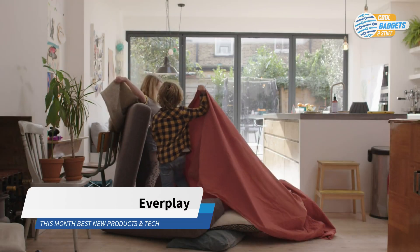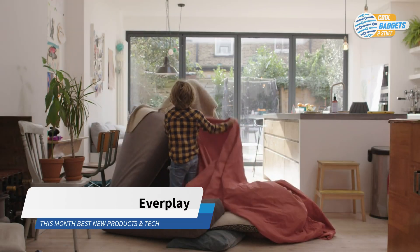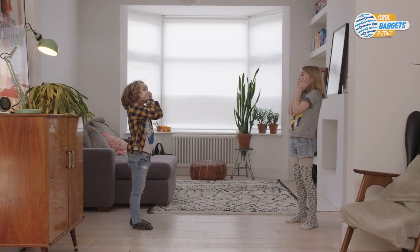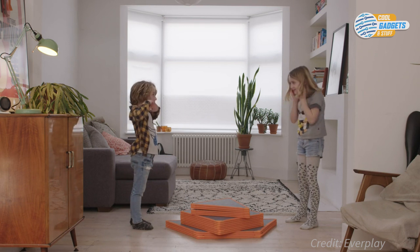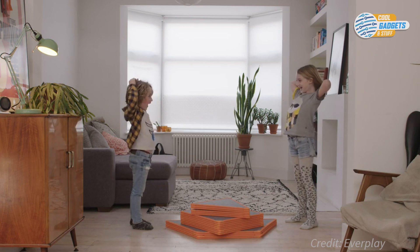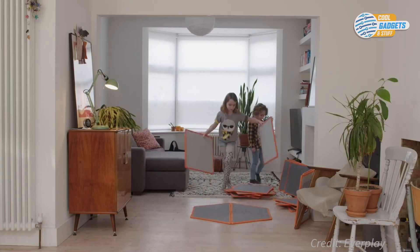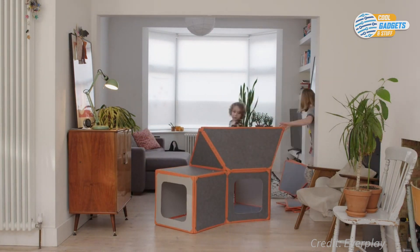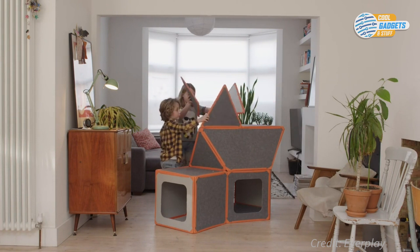Kids love making forts or secret hideaways, often from couch cushions or other items not intended for play. EverPlay is a modular play space giving kids the freedom to build whatever their imaginations can dream up.